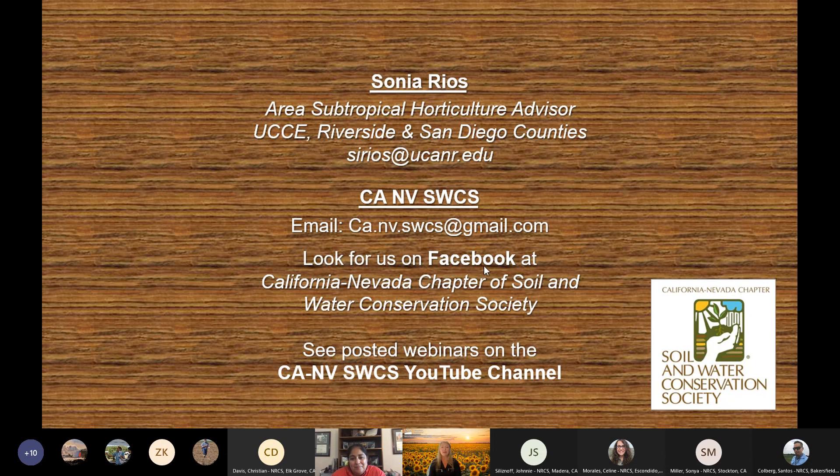As I mentioned at the beginning, we do record these webinars to make them available to the public. You can search CA-NV SWCS on YouTube, and that will take you to our channel. If you could please subscribe, you'll be notified anytime we post any new webinars.